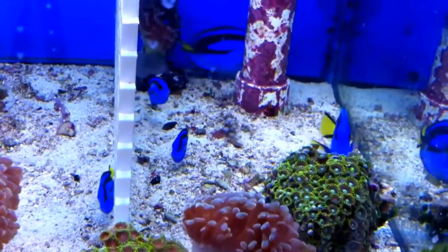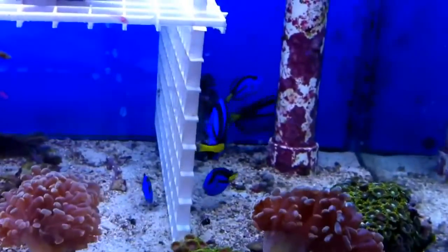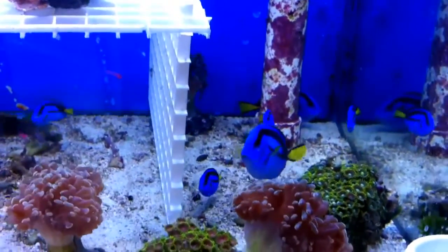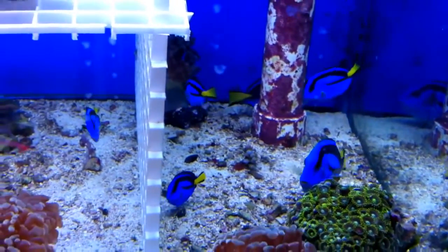Juvenile blue tangs are bright yellow with blue spots by their eyes, and their fins have light blue tips. Their bodies become blue as they mature.